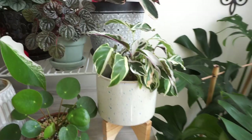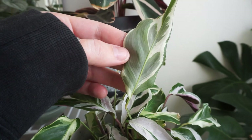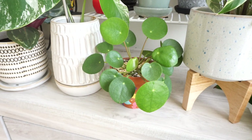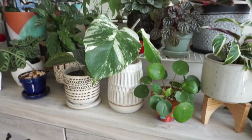Down here I have my calathea white fusion — it is finally giving me purple backs. For a long time it was just the plain ones, but now it's popping out pretty mature leaves, so I'm really excited about that. This is also another fast grower for me: my pilea peperomioides. This is like my fourth or fifth pilea and I've killed every single one, but thankfully this one is doing so good — it's thriving and has doubled in size since I got it.